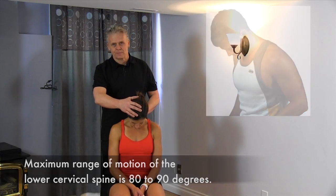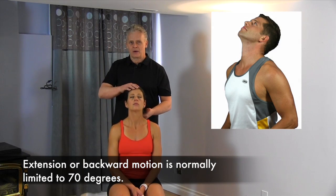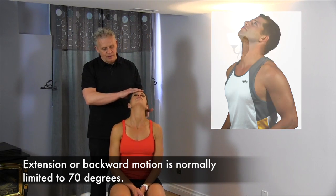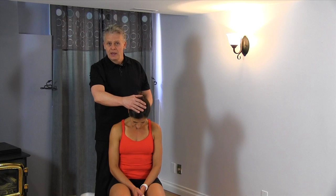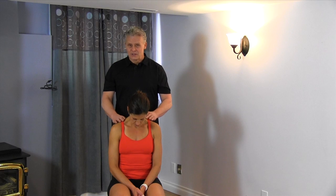Leanne here has pretty good range of motion. Going back into extension, bringing the head back, this would be about 70 degrees. We want to make sure we have at least that. If you're bringing your head back and you feel a lot of tension right across the chest, this is not a good thing. If you're bringing your head down into flexion and things are really tightening up in the back and they're very restricted, or even farther down the back, that's not a good thing.